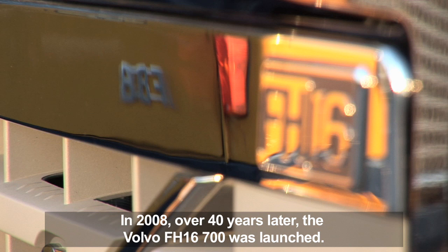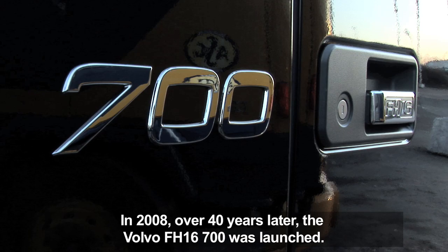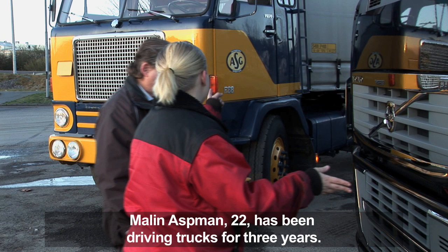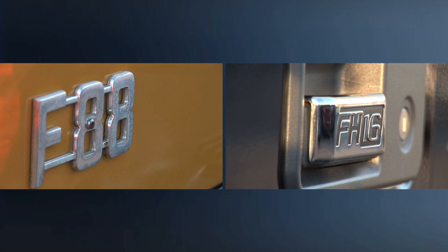In 2008, more than 40 years later, the Volvo FH16 700 was launched. Malin Asman is 22 years old and she has been driving trucks for three years. We asked her to test drive the two trucks to see how the technology and, first and foremost, the job of a truck driver have changed during this period spanning more than 40 years.